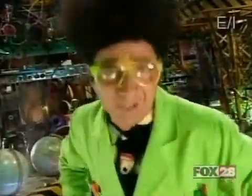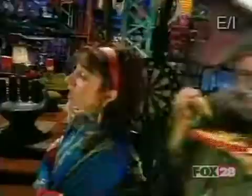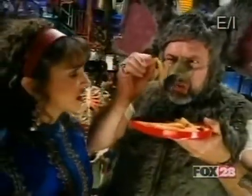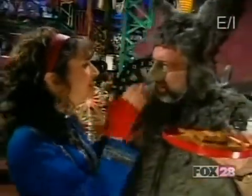People have known about the power of steam since ancient Greece. "I think that's what they cooked these fries in — ancient Greece!" "Not that kind of grease, Lester. He means Greece, the country."